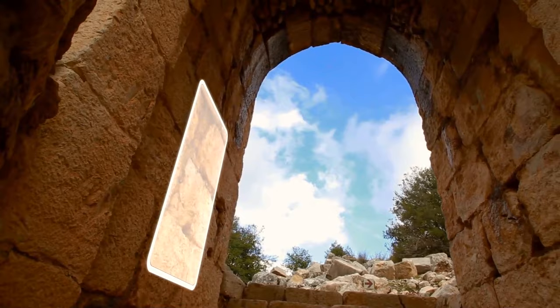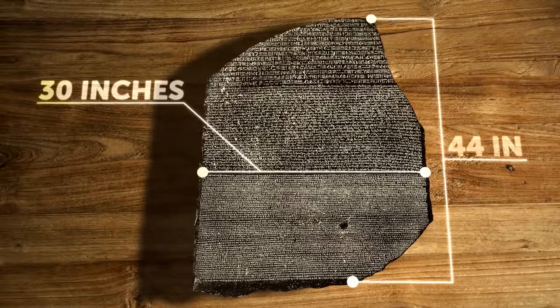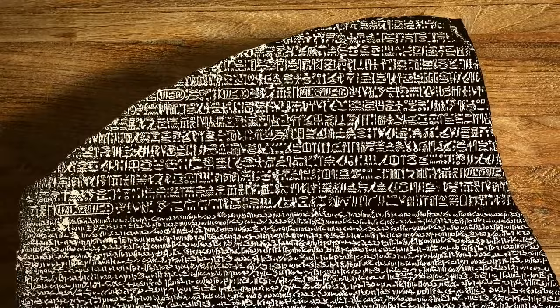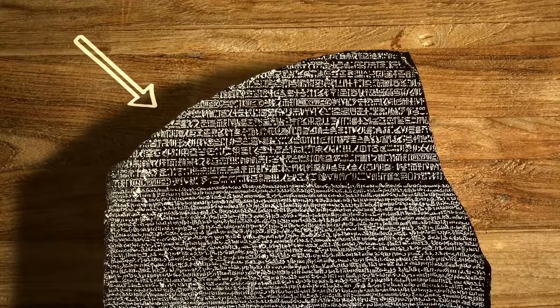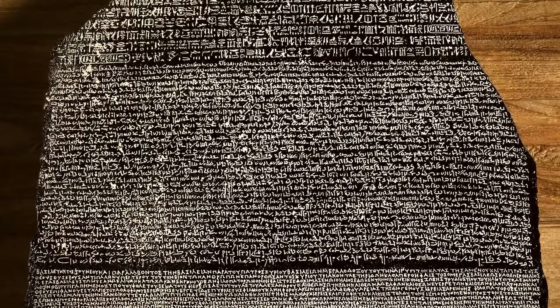The stone tablet was made of a granite-like rock, just 40 inches high and 30 inches wide. It contained three distinctive sections of text carved into it — in three scripts and two languages: hieroglyphs, demotic, and Greek. It was a fragment of a larger ancient stele. But the one from Rosetta was damaged: two-thirds of the hieroglyphic text on top was missing, the bottom Greek text lacked a cornerstone, and only the demotic section in the middle was fully preserved.